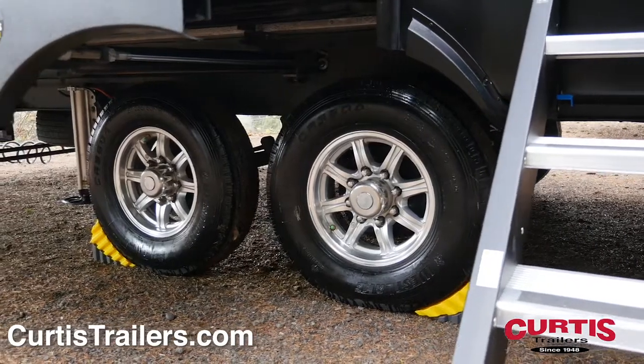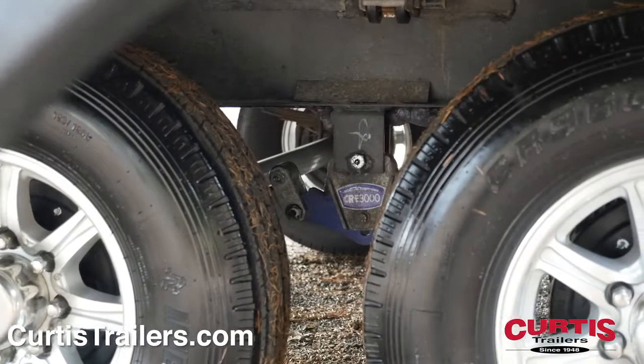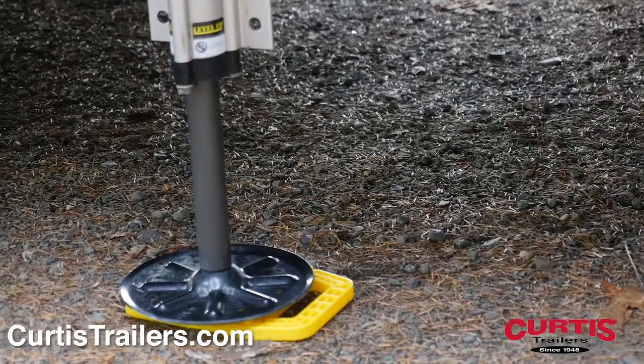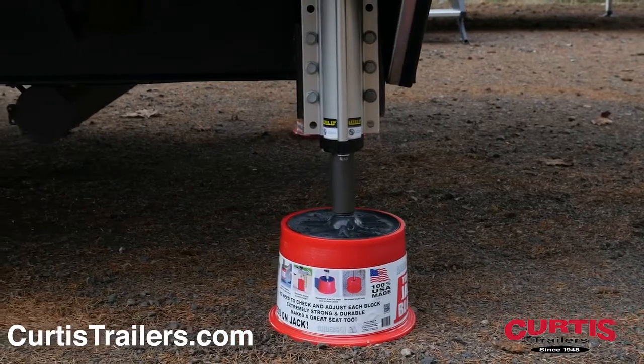You'll love the smooth ride and superior load capacity of the 16-inch G-rated tires with EZ Lube hubs, and the convenience of an easy setup thanks to the six-point auto-leveling system with all hydraulic jacks.